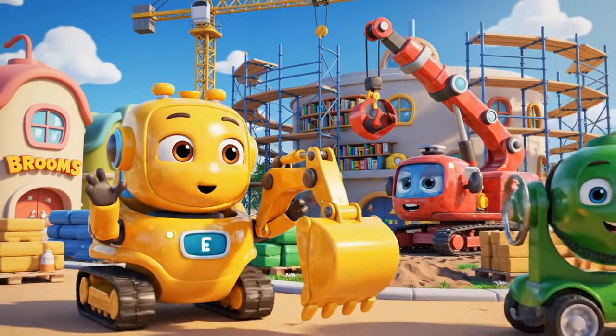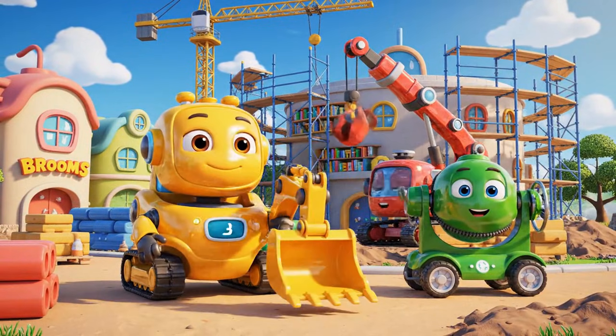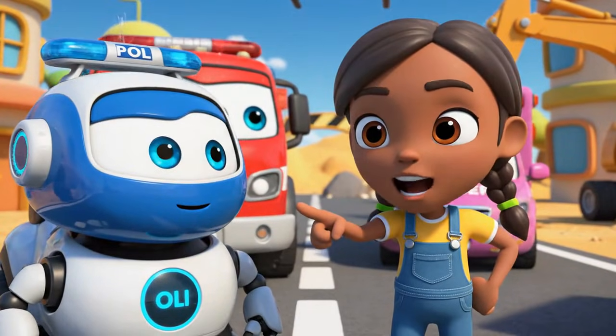Hello, everyone. We are here for the daily safe check. Let us start the inspection.